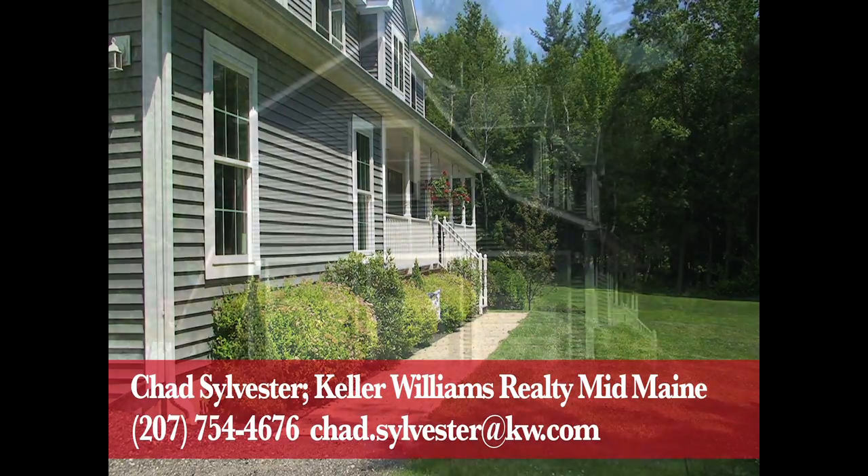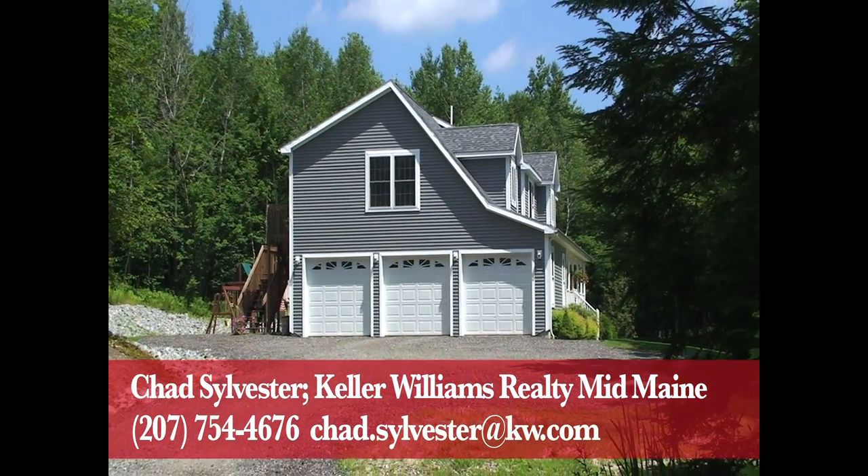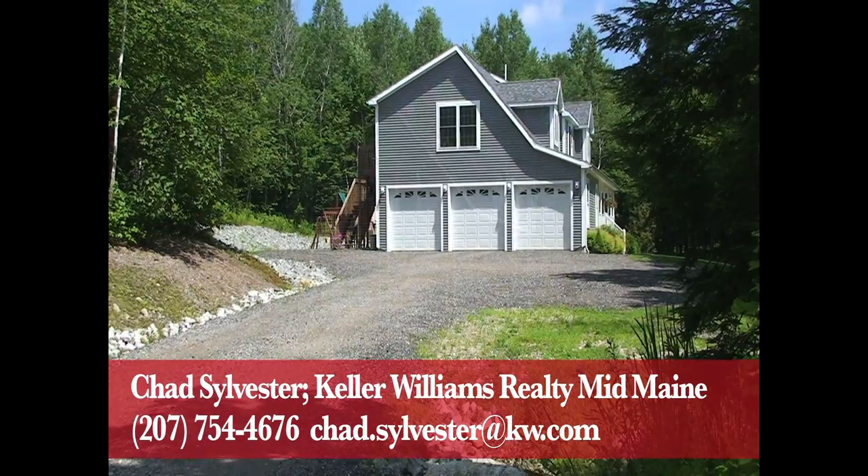Thanks for coming on the tour of this secluded, family oriented home, and I look forward to showing you this property in person.